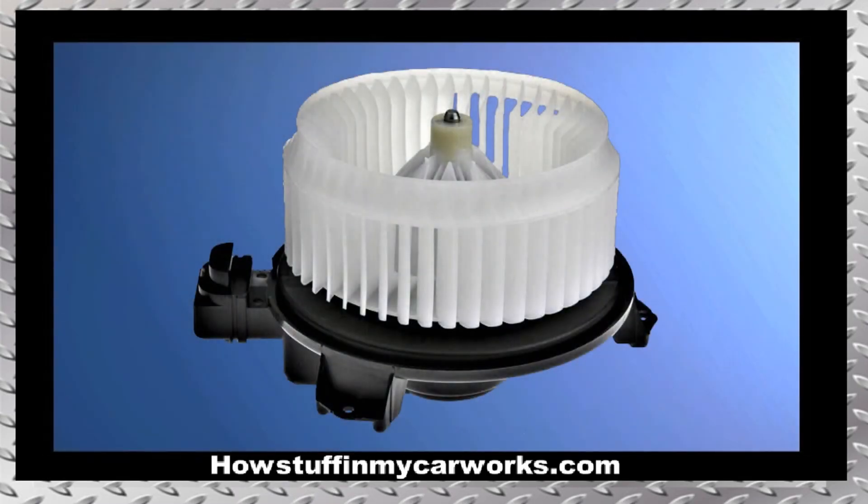9. The heater blower motor in some of these vehicles is prone to become noisy over time and needs to be replaced.